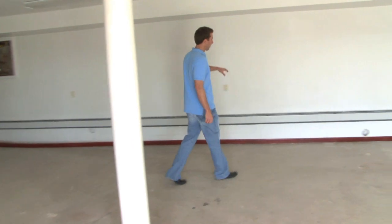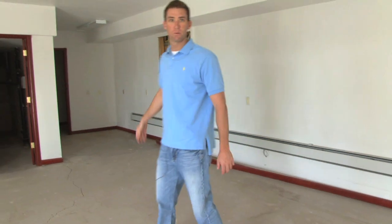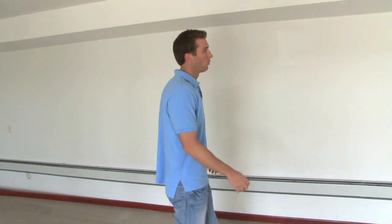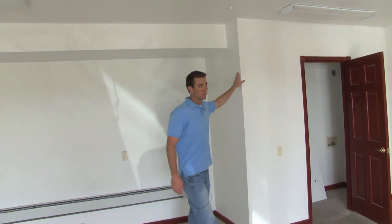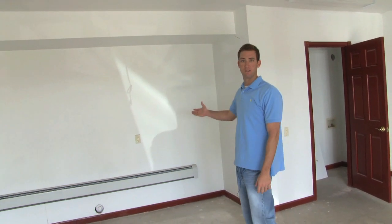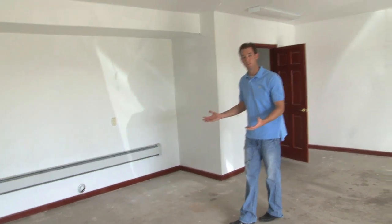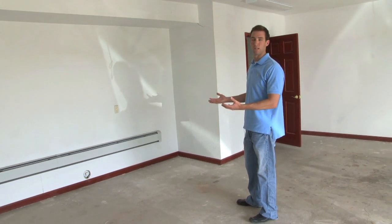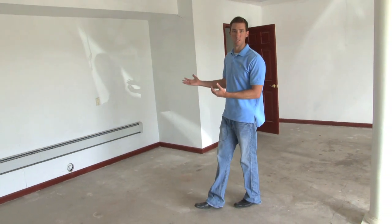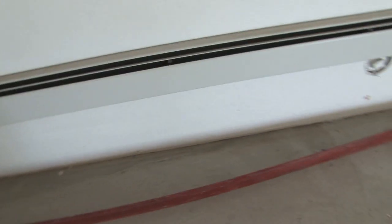We can see some vertical cracking in the drywall here, which is a sign of heaving along this wall. There are multiple points along this wall where you can see it, probably indicating movement at certain caisson locations. We're also getting a pretty good-sized crack up here in the wall — separated an eighth to a quarter of an inch — showing that vertical movement and some compression cracking as well. Any kind of cracking or separation in drywall is a sign of foundation movement and shouldn't be ignored. You can also see where the baseboard is no longer connected, having separated off because of how much everything has moved.